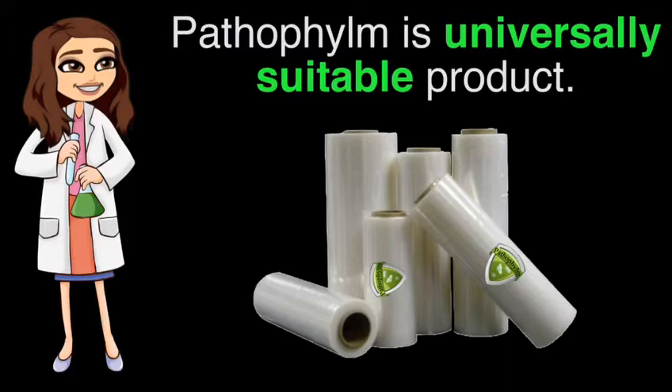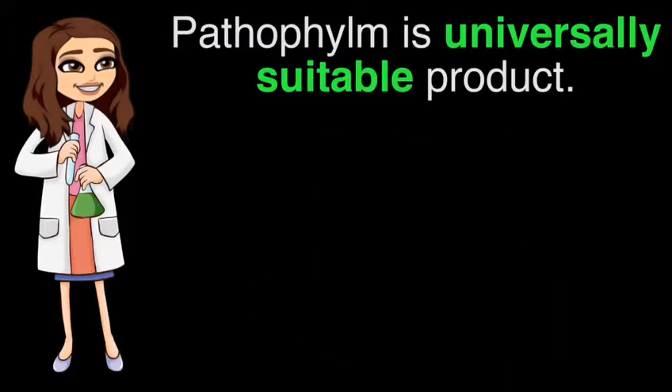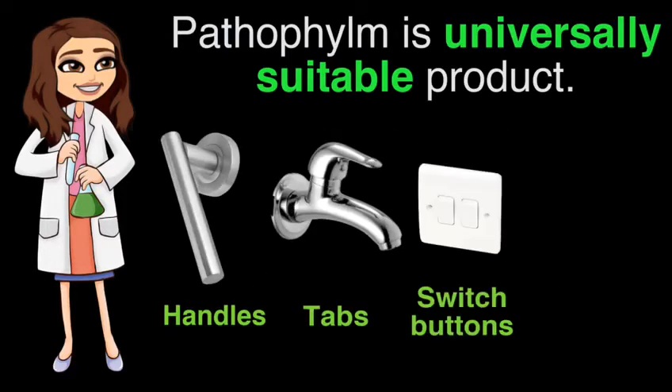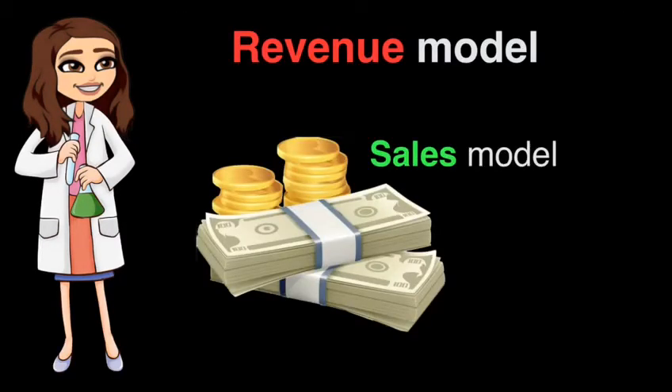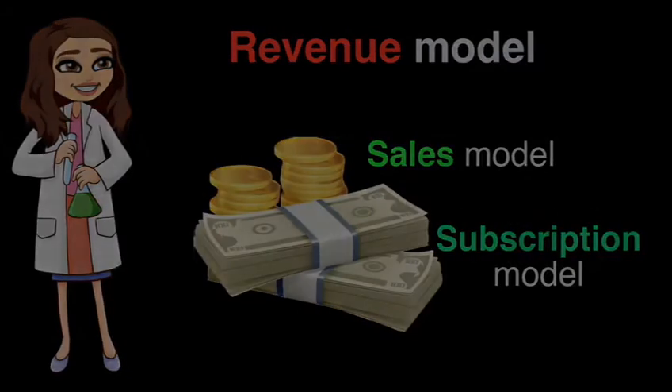The flexible design allows Passafilm to be applied to most shapes, including handles, taps, light switches, and electronic devices. Our main revenue stream will be through individual sales; however, we will also offer a subscription model for long-term customers.